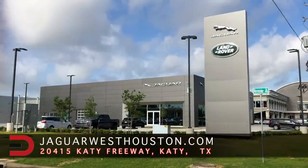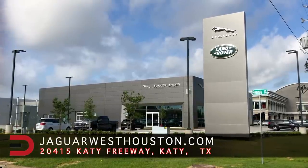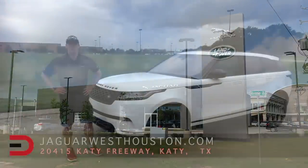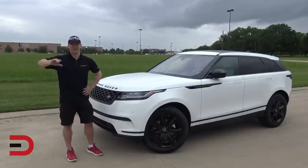A big thanks and shout out to my friends and partners at AutoNation at Jaguar Land Rover in West Houston, Texas for the loan this week. Please check out their inventory, services and hours by clicking the link in the description below this video. Until next time, I'm Dave Erickson with Everyman Driver. Thank you so much for watching. I hope to see you back here next time. Adios.